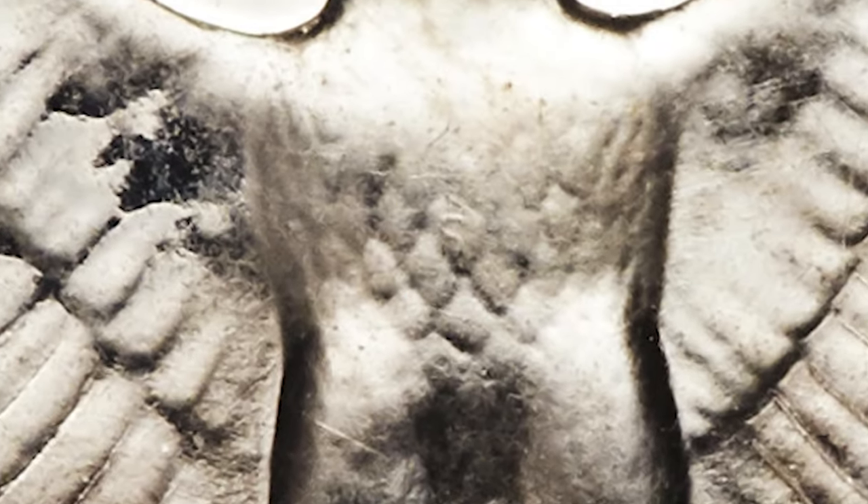1952 Washington Quarter with a tiny S mark on the chest of the eagle — the so-called Super Bird variety. This only refers to the proof quarters, not those struck for circulation.